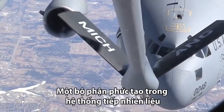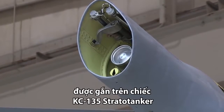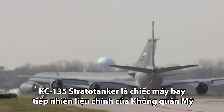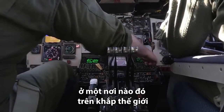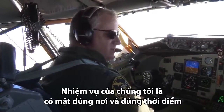This is the boom, part of a complex fuel system comprised of more than 60 valves and pumps on board a KC-135. The KC-135 is a primary air refueling aircraft for the United States. We have to meet another aircraft in space someplace around the world — our mission is to get that aircraft on station at the right time.